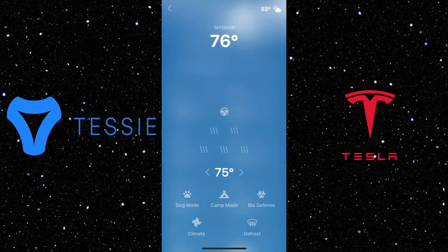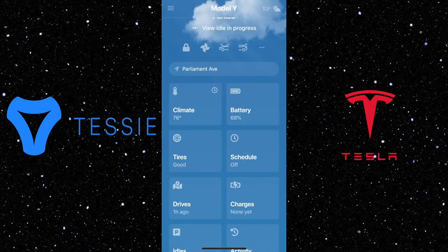Let's take a look at the climate section. You can see the internal temperature, control the heated seats and steering wheel, turn on dog mode, camp mode, biodefense mode, climate, and defrost.